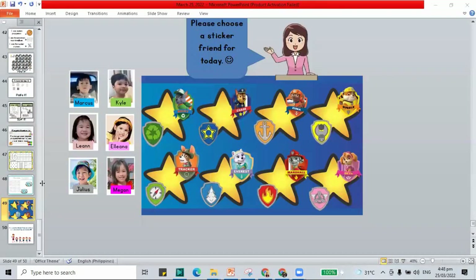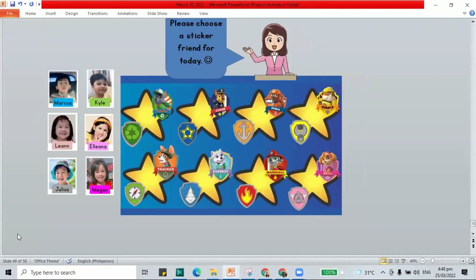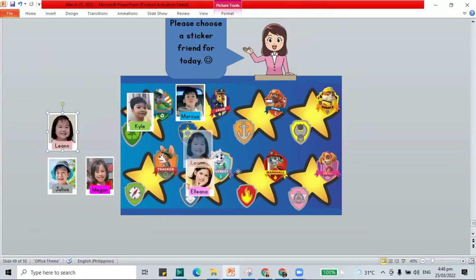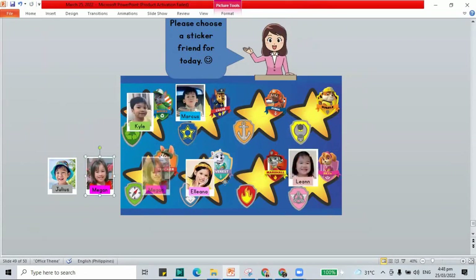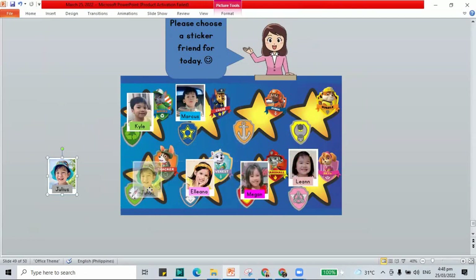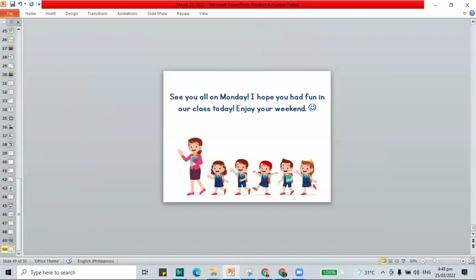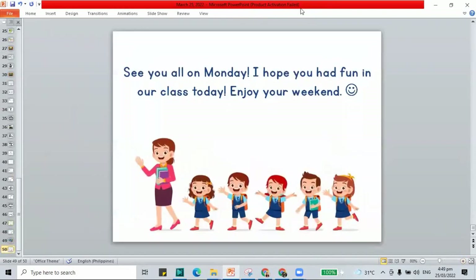Here we have our sticker friends, and I will be choosing for you. Marcus will go to Chase. Kyle will go to Rocky. Eliana will go to Everest. Lian will go to Sky. Megan will go to Marshall. And Julius to Tracker. I hope that you finish your work for today's class. I'll be seeing you on Monday — enjoy the weekend! Bye-bye.